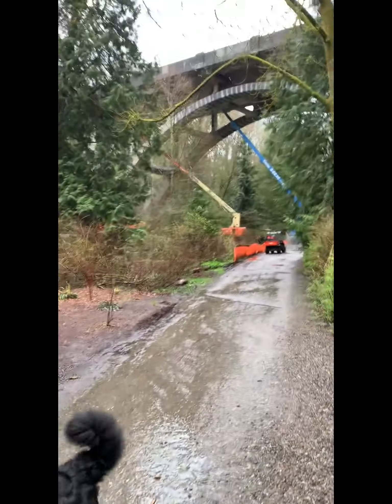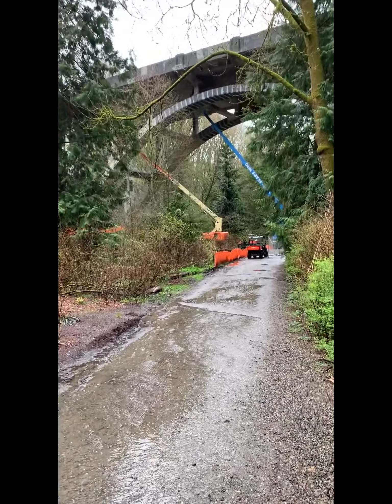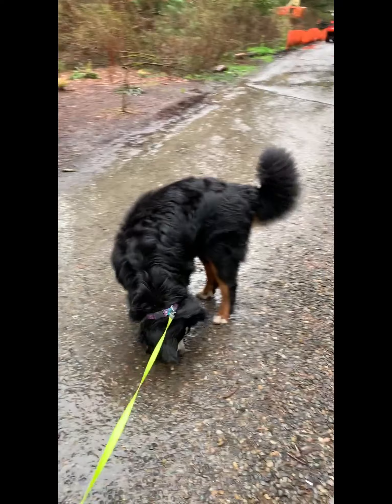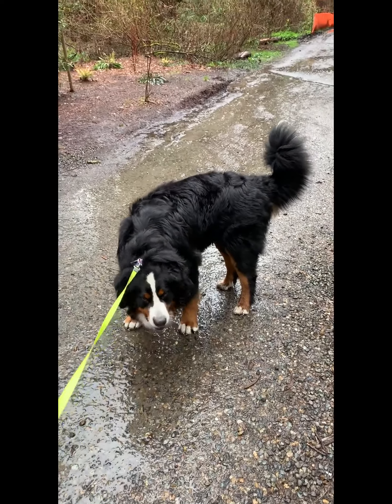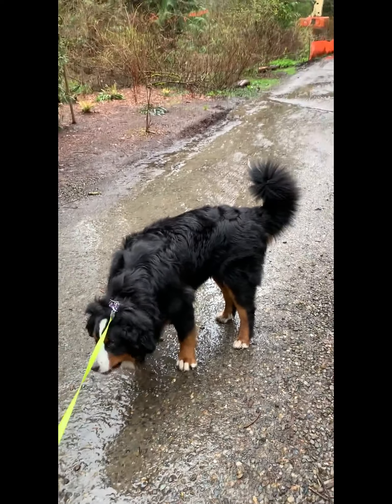So here we are again at another bridge. I do love these rainy cold days because there are no people around, but Zeus is here with me and his fur is kind of like a duck. He's got a double coat so the outside coat definitely gets wet, but the inside coat stays nice and fluffy and dry.